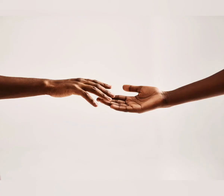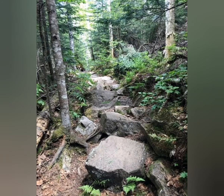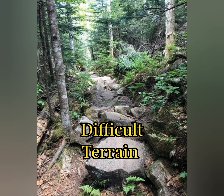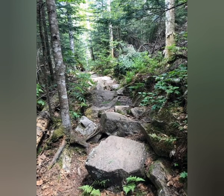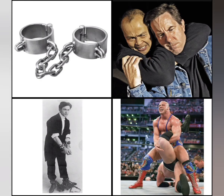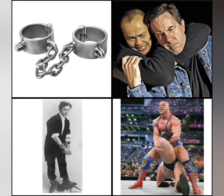As for the spell itself, you touch a willing creature, which can include yourself. For the duration, the target's movement is unaffected by difficult terrain, and spells and other magical effects can neither reduce the target's speed nor cause the target to be paralyzed or restrained. The target can also spend five feet of movement to automatically escape from non-magical restraints, such as manacles, or a creature that has it grappled.